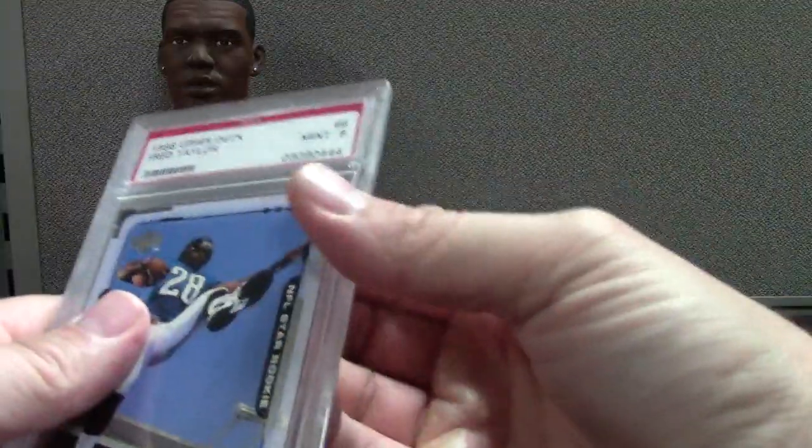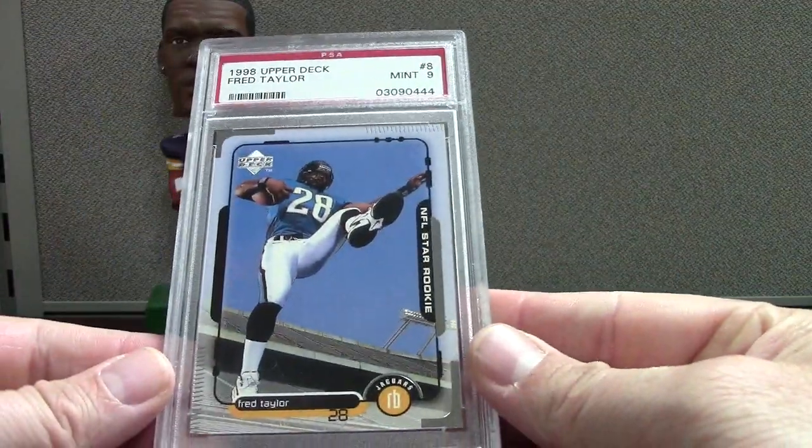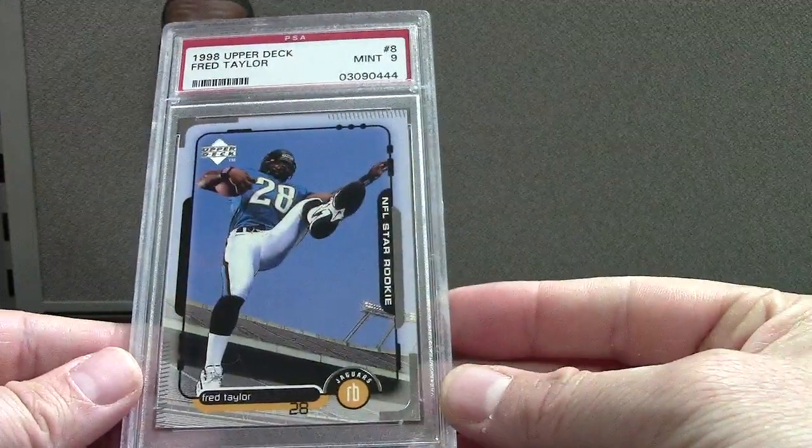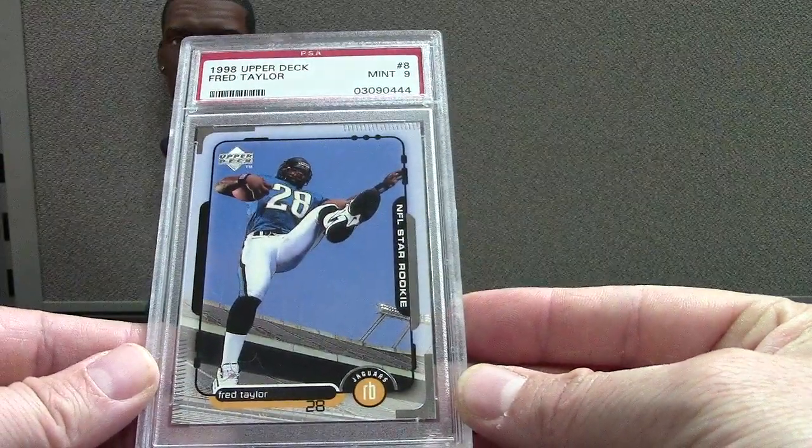Fred Taylor — this was like three bucks or something. It's the Upper Deck Star Rookie 98, and it's a PSA 9 mint. Nice Fred Taylor.